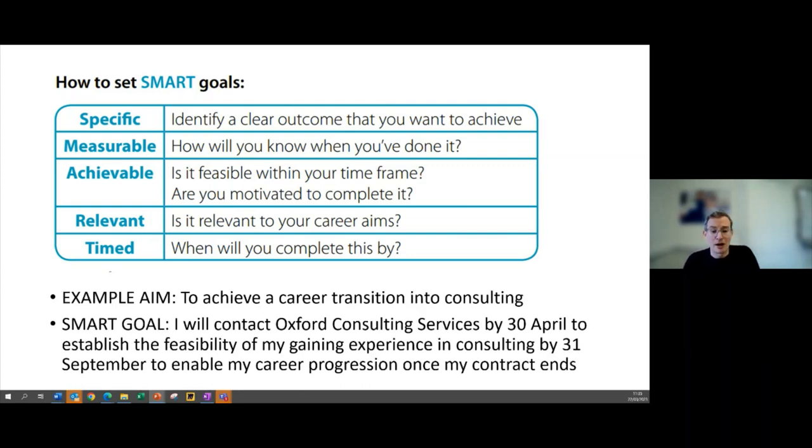As an example: your aim is to achieve a career transition into consulting, and your SMART goal might be 'I'll contact Oxford Consulting Services by a certain date, which will help me establish the feasibility of gaining experience in consulting by a certain date, where I want to have my career transition achieved.' It really helps identify specific goals and timelines to get you to your end point. Make goals feasible and realistic, and set timelines relevant to you — perhaps your contract length, project milestones, or thesis submission dates.